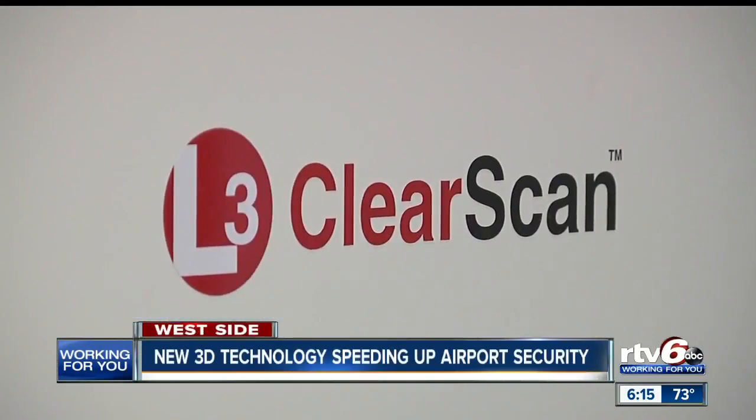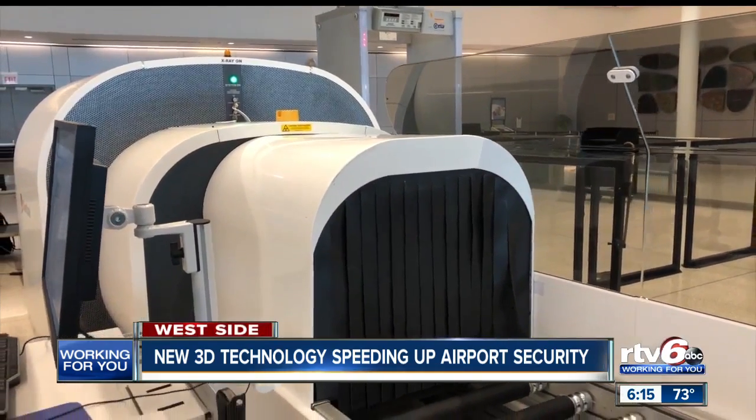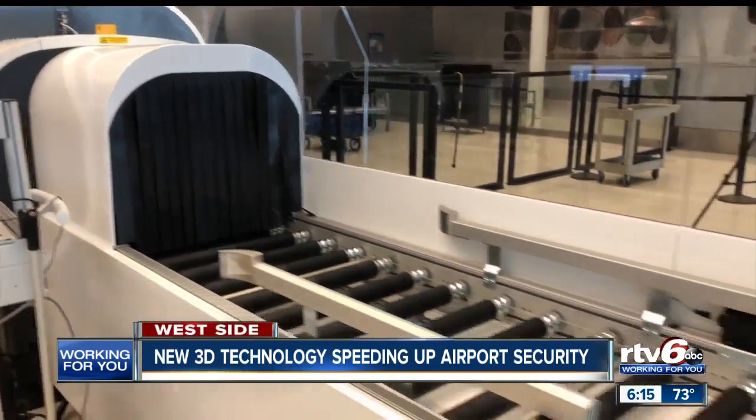By the end of this year, TSA says they expect to have 40 of these machines nationwide, and by the end of next year they hope to have more than 200. Right now this machine is in the testing phases, and if all goes well they'll be expanding it over the next few years. At the International Airport, I'm Paris LaBelle, RTV6.